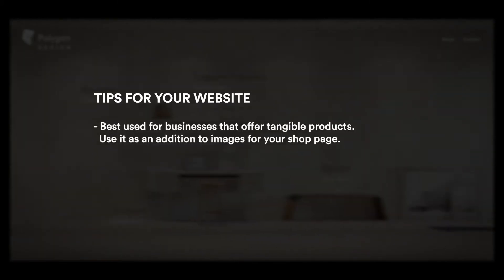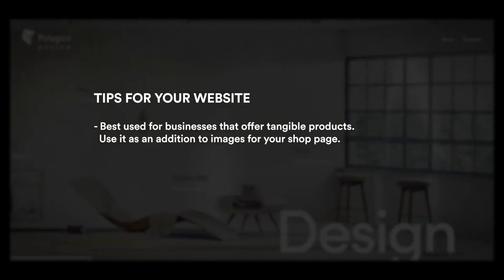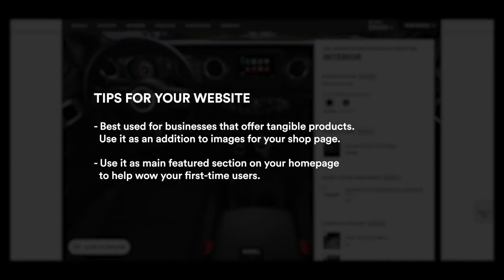Here are some tips if you plan to use augmented reality for your website: it's best used for businesses that offer tangible products. Use it as an addition to images on your shop page. You can also use it as the main feature section on your homepage to help wow your first-time users.